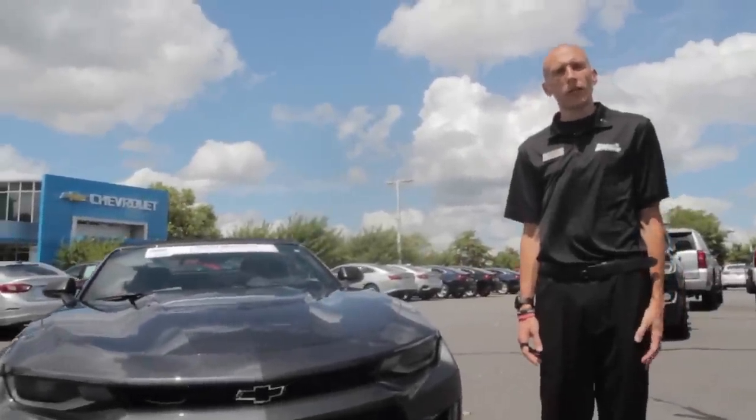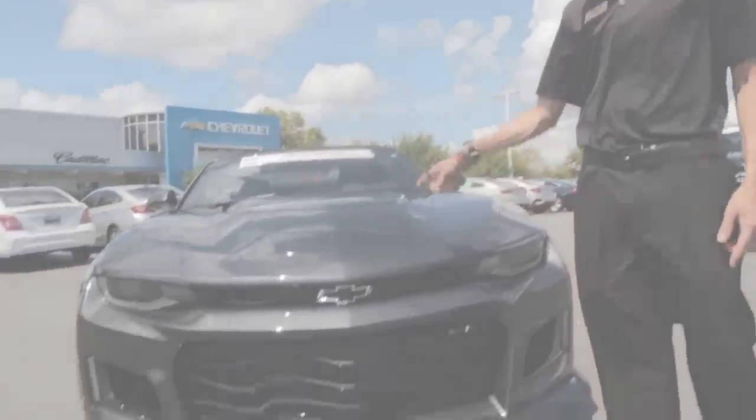Hey guys, this is Adam from Burns Cadillac Chevrolet. Today we're going to take a look at a 2018 Chevrolet Camaro convertible ZL1.